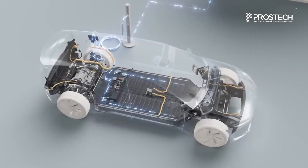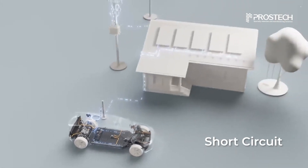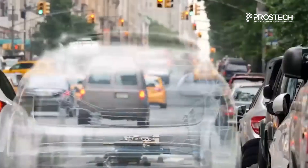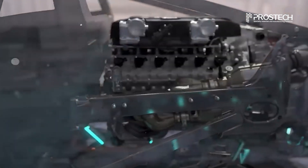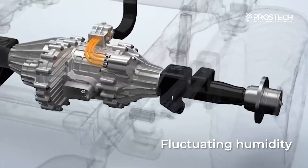The insulation system in electric vehicles plays a crucial role in preventing issues such as short circuits, electrical leakage, and partial discharges. Particularly, the electric motor, a core component of the vehicle, operates continuously under harsh conditions, including high temperatures, strong vibrations, and fluctuating humidity.